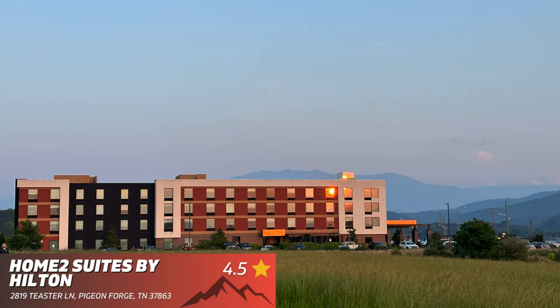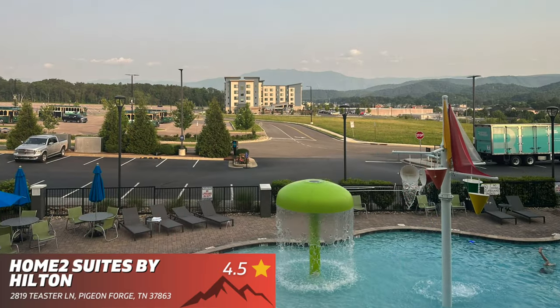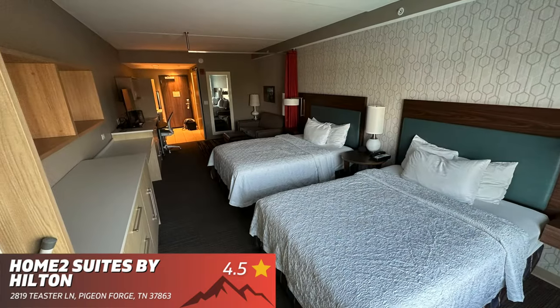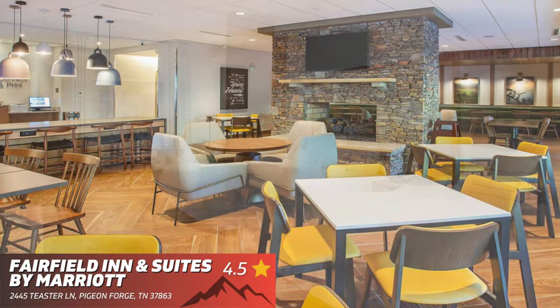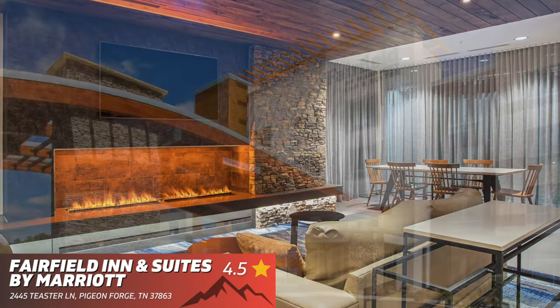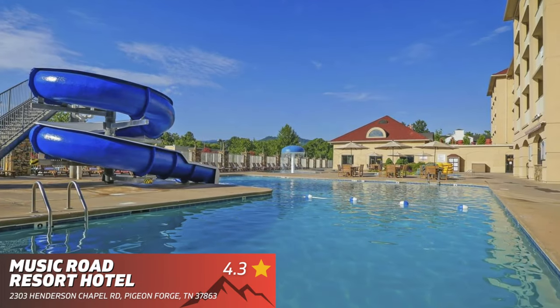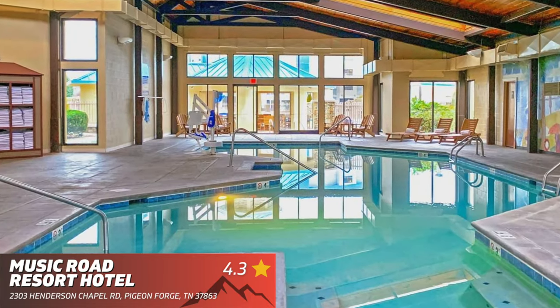Home2 Suites by Hilton, Pigeon Forge — we have stayed here a few times with our kids and our dog and have enjoyed every visit; you really cannot beat the location, and the free breakfast and parking is always a plus. Fairfield Inn and Suites by Marriott — a great property located right in the center of all the action, with very clean rooms and a great staff. Music Road Resort Hotel — a great family-friendly hotel that offers a lazy river, a water slide, very nice rooms, and is located right off the strip.